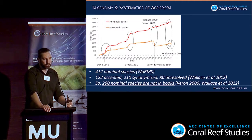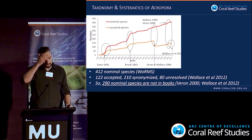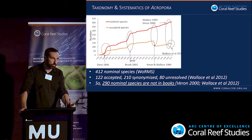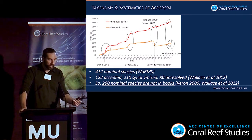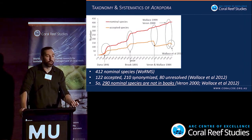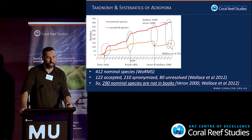Overall, there have been 412 nominal species: 122 have been accepted, 210 are synonymized, and 8 are unresolved. This means there are at least 290 nominal species not in books. So if you're swimming over the reef and you see a coral you can't find in a book, it may already have been described somewhere as a synonymy or remain unresolved.